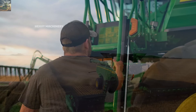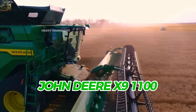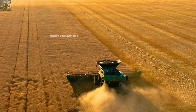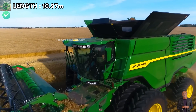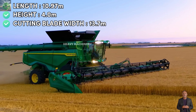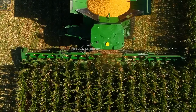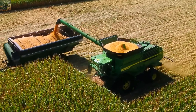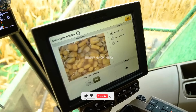Manufactured in the USA, the John Deere X9 1100 is one of the most powerful harvesters on the market, boasting 690 horsepower. The machine is 10.97 meters long, 4.0 meters tall, and features a 13.7-meter wide cutting header for rapid harvesting across large fields. Its grain tank holds 16,200 liters and it can harvest up to 100 tons per hour, making it an ideal choice for large-scale operations.